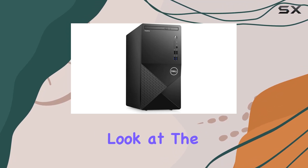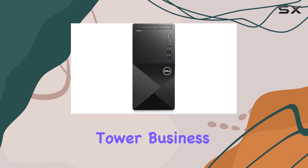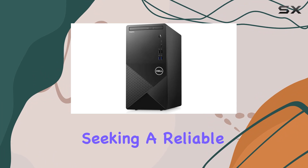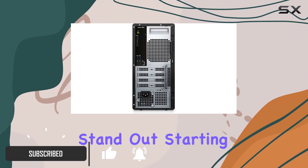Today we're taking a closer look at the Dell 2023 Vostro 3910 full-size tower business desktop, a machine designed for professionals and businesses seeking a reliable and powerful workstation. Let's delve into what makes this desktop stand out.